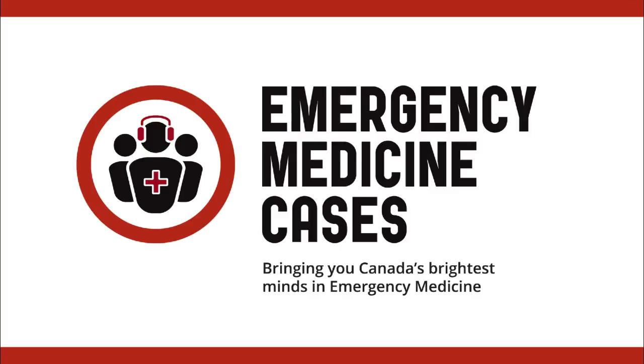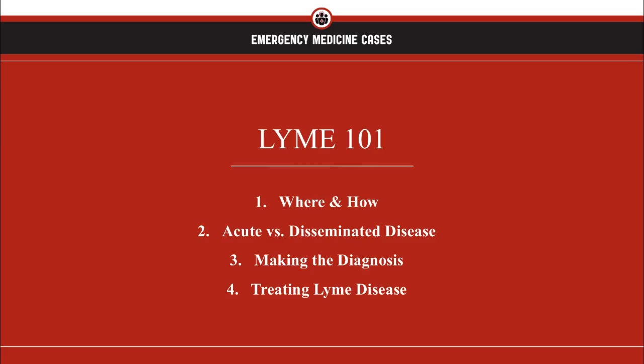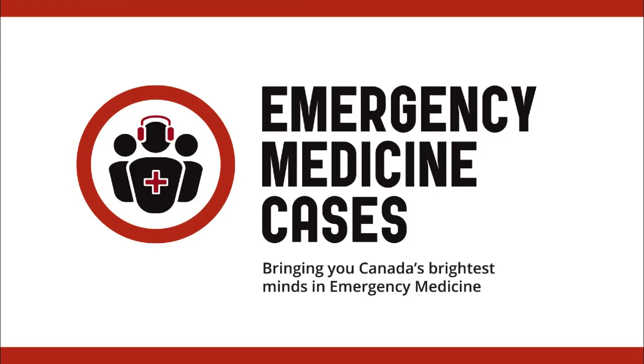Alright everybody, hopefully that quick primer on Lyme disease has given you a little background for your next shift. In summary, we covered the where and how of Lyme disease, acute versus disseminated disease, how to make the diagnosis, and how and when to treat Lyme disease. That's all for now folks. For the full podcast, other FOAM resources, as well as all of our references, please visit emergencymedicinecases.com. Until next time!